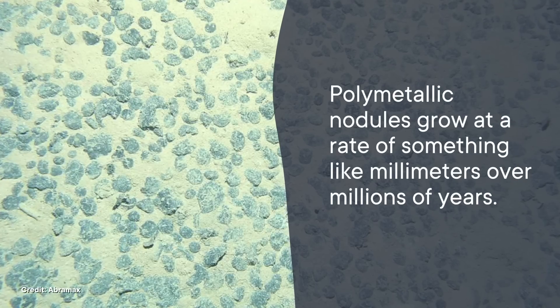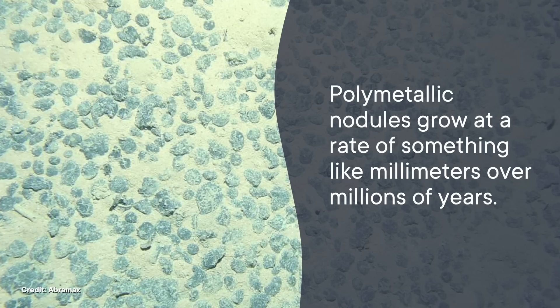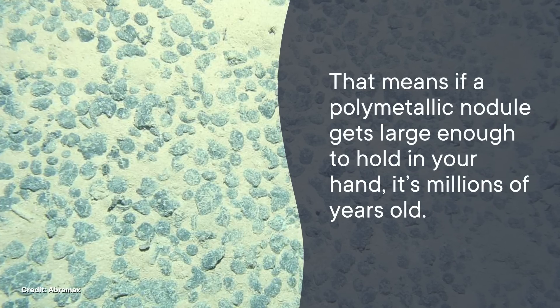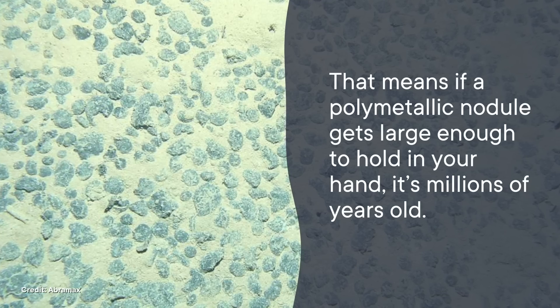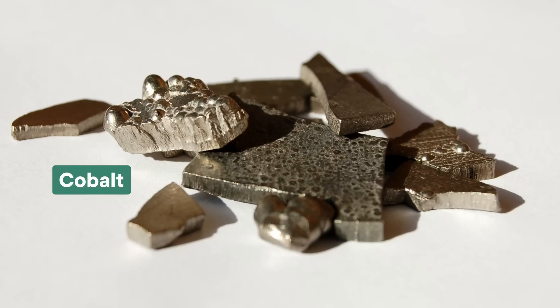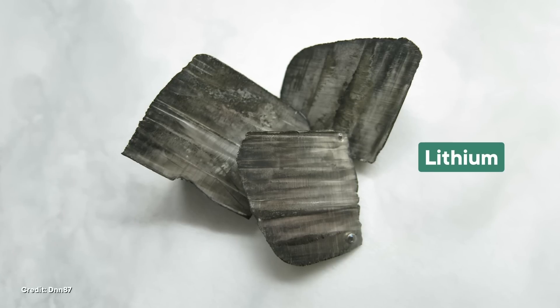And I'm not kidding about how slow these things take to form. Polymetallic nodules grow at a rate of something like millimeters over millions of years. That means if a polymetallic nodule gets large enough to hold in your hand, it's millions of years old. They contain a lot of metals that would be useful to us, like cobalt, which is used for electric car batteries, and lithium, which is used for power storage.